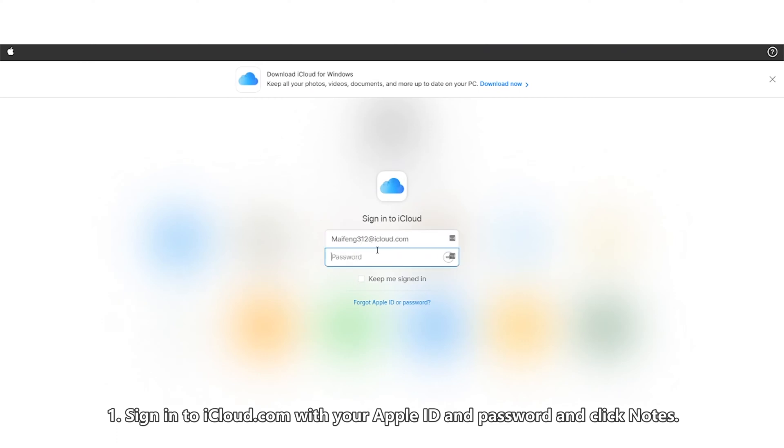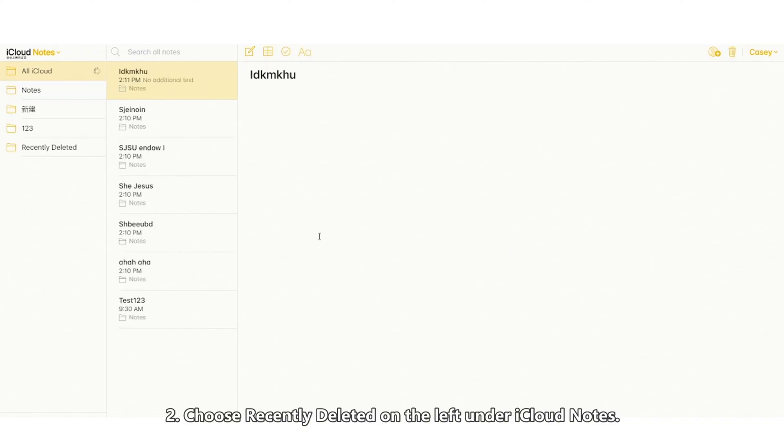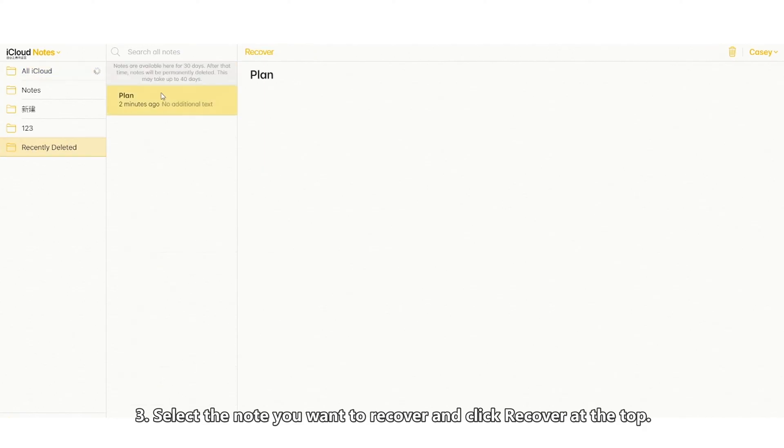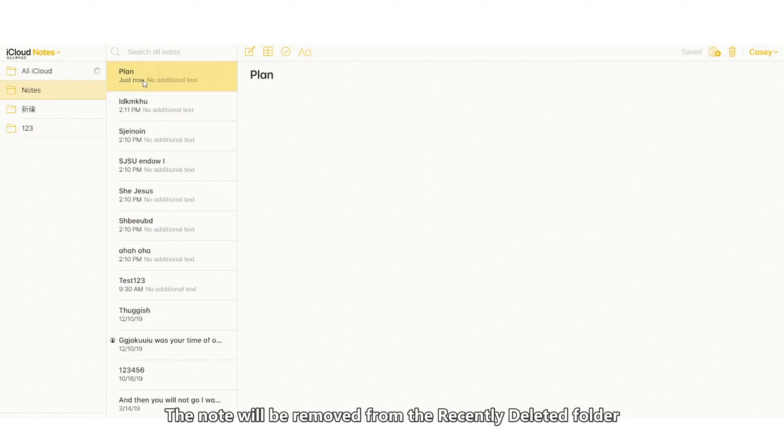Sign in to iCloud.com with your Apple ID and password and click Notes. Choose Recently Deleted on the left under iCloud Notes. Select the note you want to recover and click Recover at the top. The note will be removed from the Recently Deleted folder and placed into the Notes folder on iCloud.com. From there, you can move it to its original location if you like.